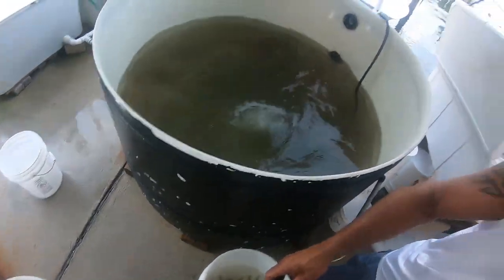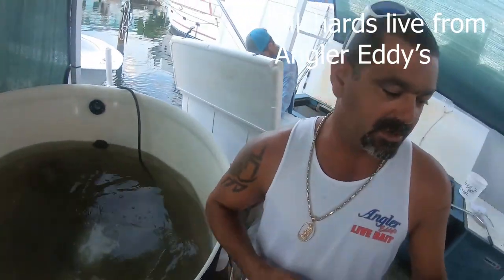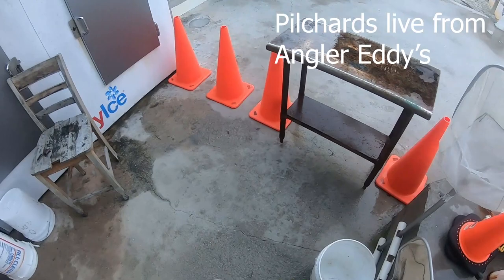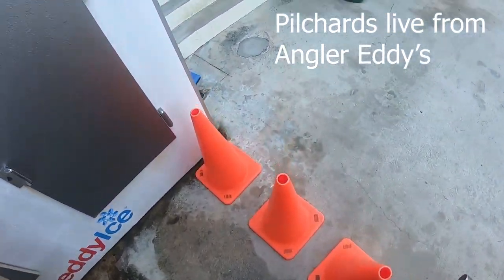Cool. I got it. Thank you. No, no, no — thank you for your service, man. Thank you for your support. Thank you guys. I give them everything like this. Listen, this is what it's all about.